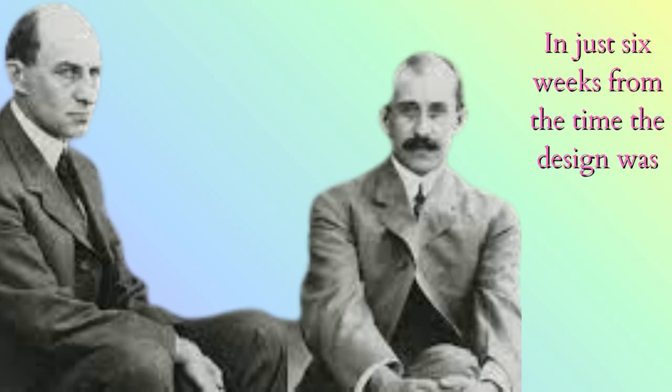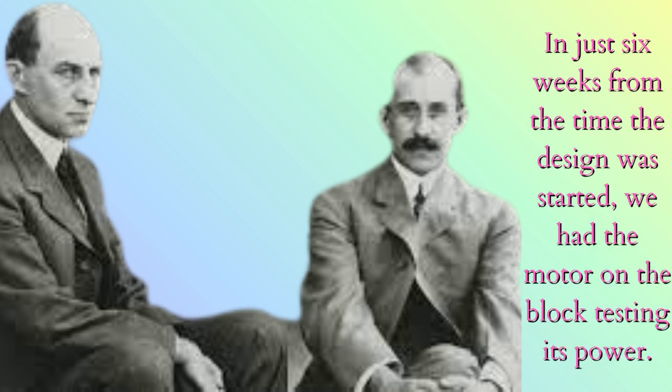In just 6 weeks from the time the design was started, we had the motor on the block testing its power.